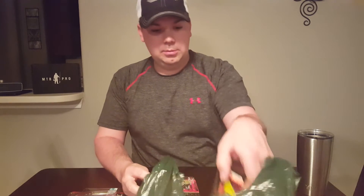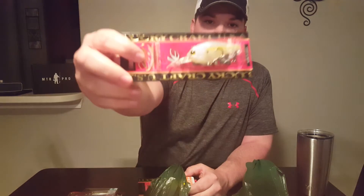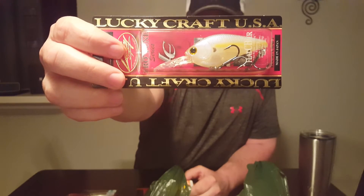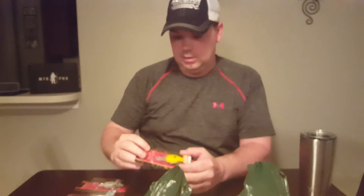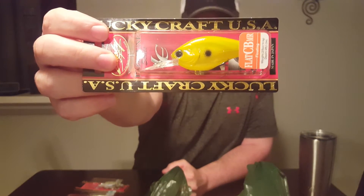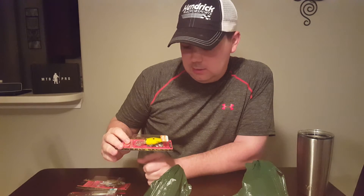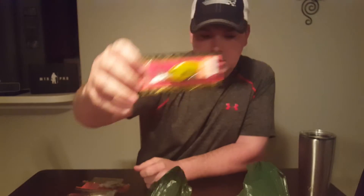Picked up two more Lucky Craft items — two crankbaits, 4 to 5 foot depth. Got one in Chartreuse Shad for six bucks, and another one in a little brighter color, Caramel Apple. I think normally these are $16.99, and they have them on sale for six bucks.